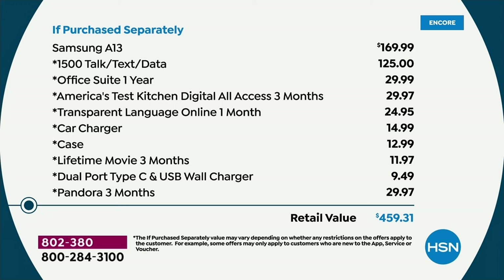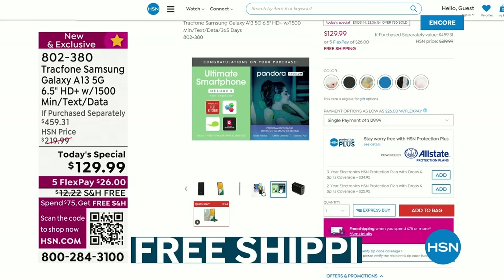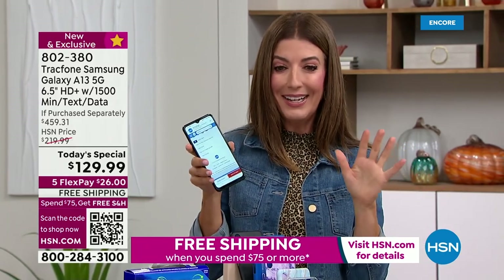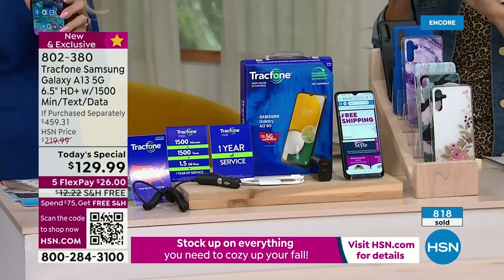It's $170 just for the phone on its own, and you get the entire plan — 1500 minutes of talk time, text messages, data — that's a $125 value. We're going to include all these great extras: the car charger, the case, the wall plug. The voucher is also going to help you out with some really fun software — Pandora for three months, America's Test Kitchen, and Office Suite online so you can check out Word, Excel, and PowerPoint. They are going very quickly, so pick the color of your case and don't miss out.